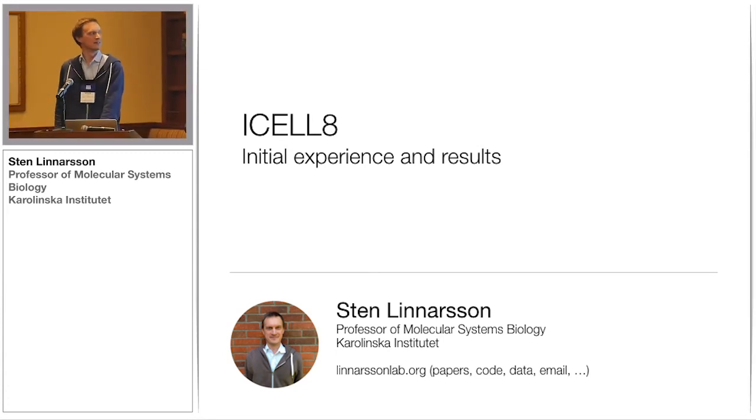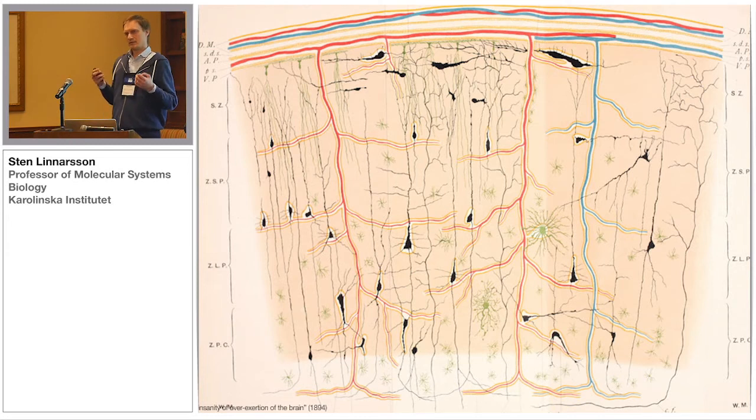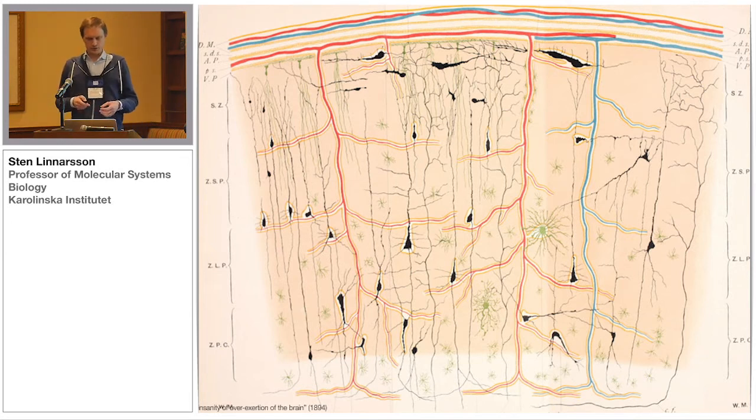My next talk is at 7:30, so I'm not going to talk very much about our science. That will be in the next talk, so if you want to see that, just join me when I dash out of here. We are interested in the nervous system, and we're trying to attack the issue of the complexity of the nervous system, trying to understand how it develops and functions by using single-cell technologies.